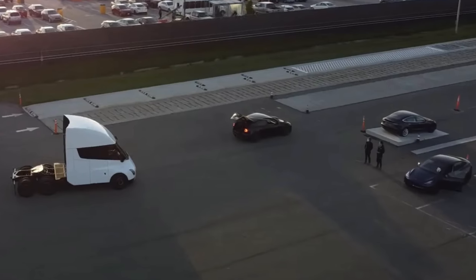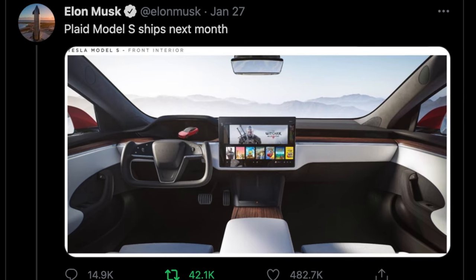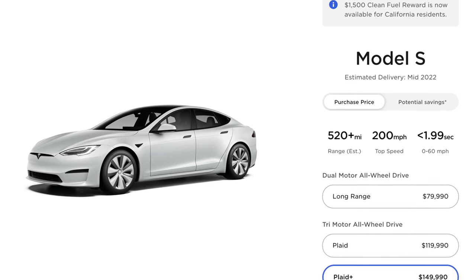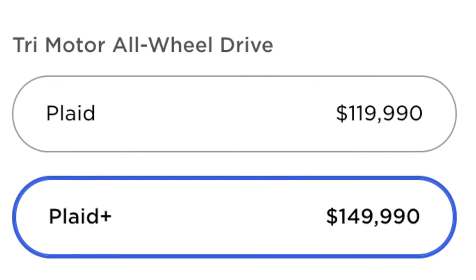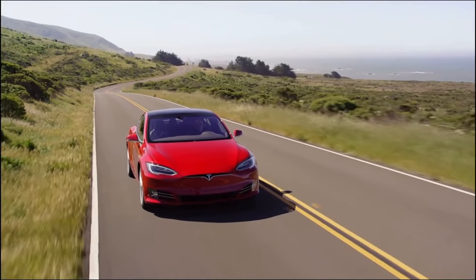The new refreshed Tesla Model S is having some delays. Tesla unveiled it for a March release, but we have yet to see deliveries. While there have been a large number of new Model S's produced at Tesla's Fremont factory, order holders have not been given delivery confirmations, and some have heard about delays. A few days ago, Tesla moved the timeline for the Plaid Plus Model S to mid-2022 instead of late 2021, and raised the price $10,000 for that model only. It could mean they can't actually produce that car until mid-2022.